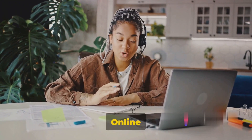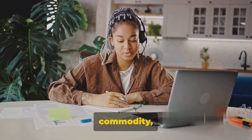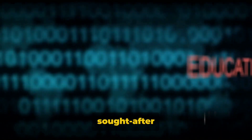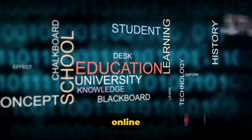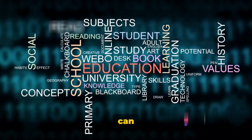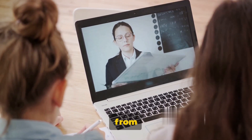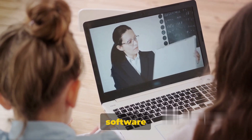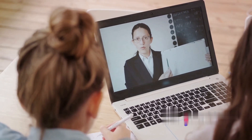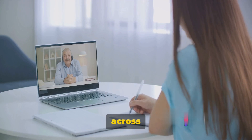Way number three: online tutoring. In this digital age, knowledge is a valuable commodity. And if you have tech skills, you're already in possession of a highly sought-after resource. By offering online tutoring services, you're not only sharing your expertise but also making money from it. You can tutor a wide array of subjects, from coding to graphic design, from website development to using advanced software applications. Platforms like Tutor.com, Chegg Tutors, and Wyzant can connect you with eager learners across the globe.